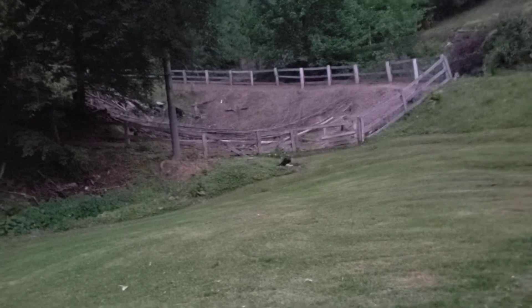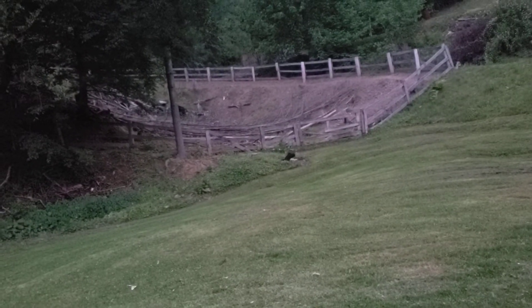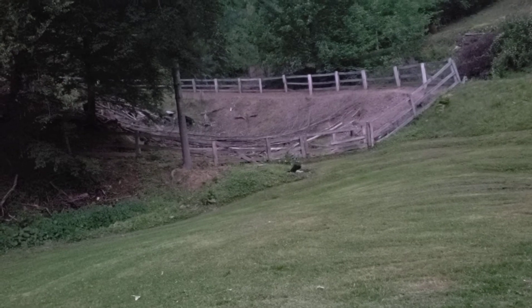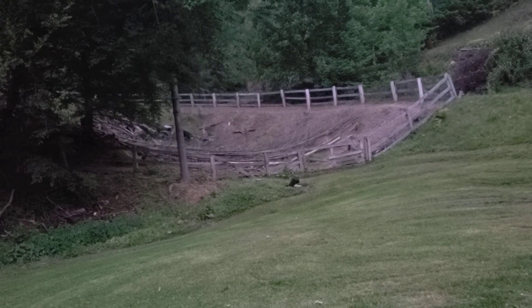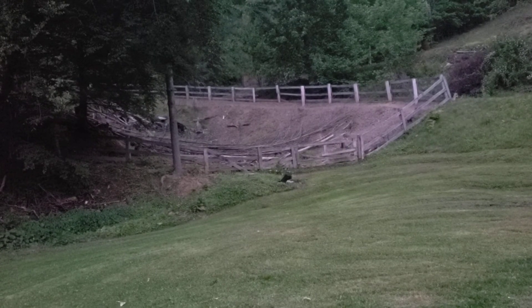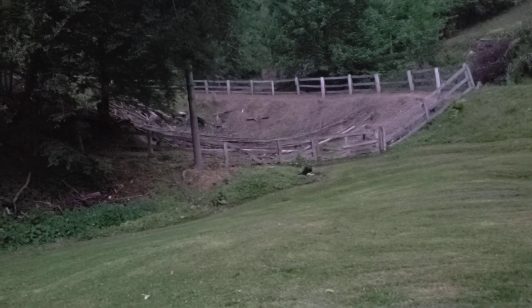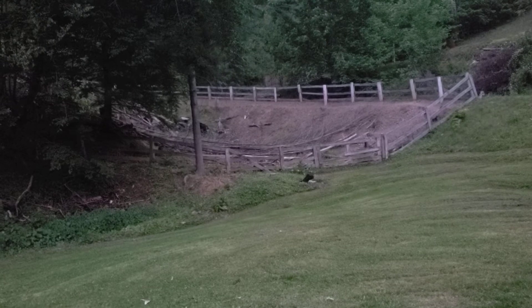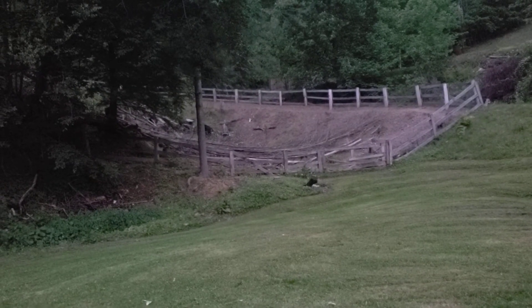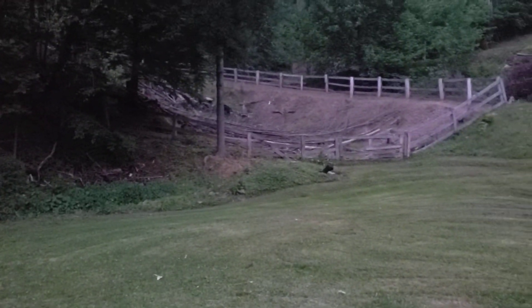Gonna go in here and get the dead trees cut up. What can be firewood, worked up into firewood. What can't, piled up somewhere. There's water that runs there in the winter, in the wet season — anytime it rains heavy, water runs, comes down this ditch behind Dusty's doghouse, goes on down behind the house.